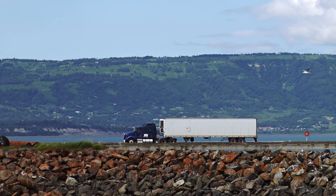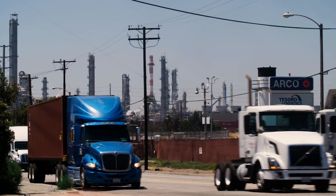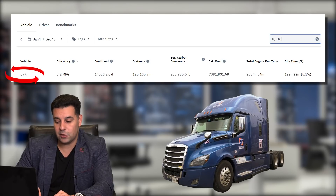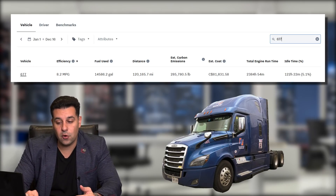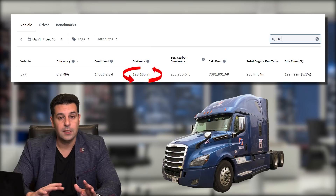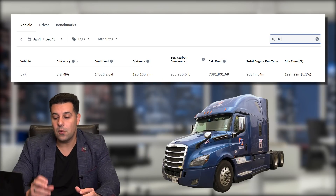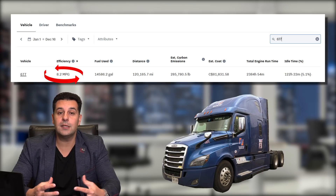Let's get into the analytics. Whether you're thinking of buying a truck, becoming an owner operator, or a lease operator, this is very important information. I wish I would have met these people before they purchased their truck, just like I'm doing right now. So here are the stats. Our first unit is unit 677, an aerodynamic truck. Over the course of the entire year, this driver drove 120,000 miles — a mediocre driver, not a team, just 120,000 miles.